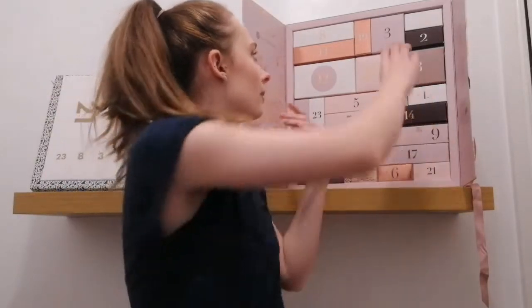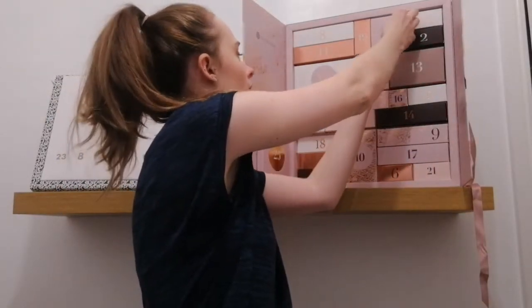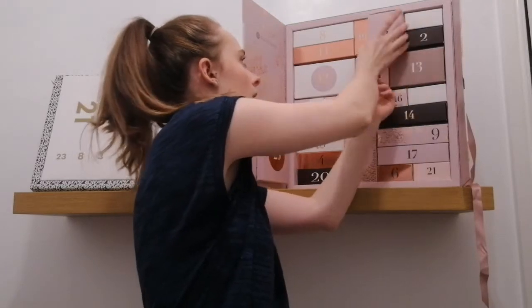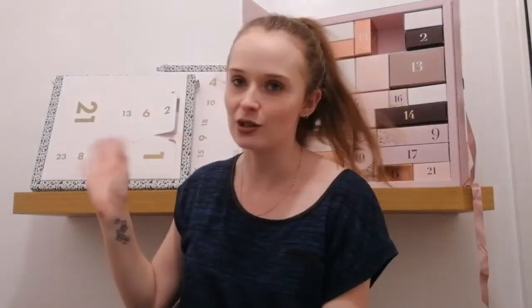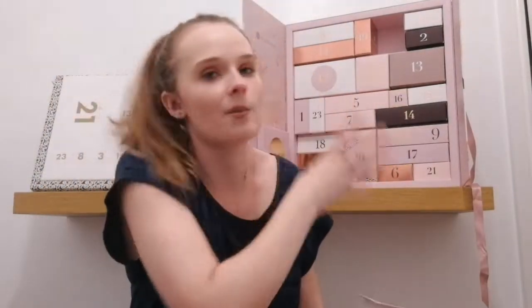I'm going to start off with Glossy Box today — we're going for number three, which is actually quite a big box, because day one and two have been quite slim little boxes. I definitely love the Glossy Box calendar for the way it looks. The ASOS one is like the original poke-your-finger-through style like old chocolate advent calendars, but this one is something you could keep and reuse, which I really like.